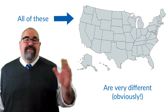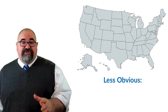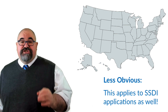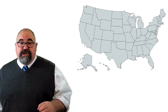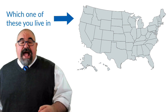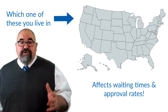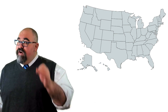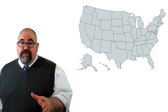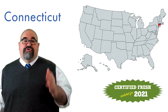Every state's different, and what most folks don't know is that this applies to SSDI or Social Security Disability Insurance claims as well. We track this data pretty closely. We've updated our numbers as we do every year in February, so this Connecticut data is certified fresh for 2021.